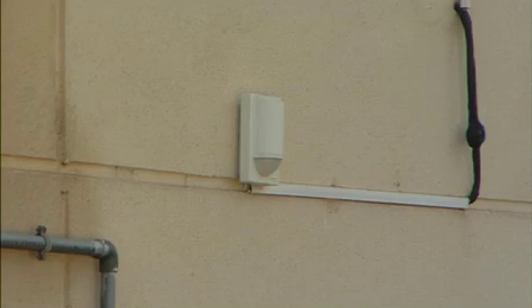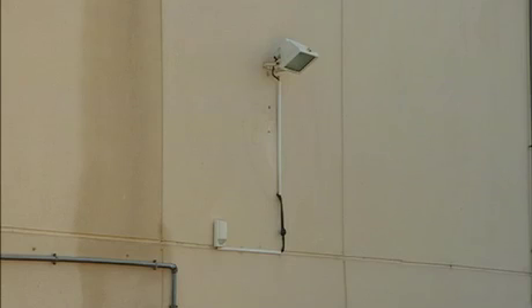Photo cells which are designed to turn lights on only when there is insufficient natural light are another good example of effective energy conservation devices.